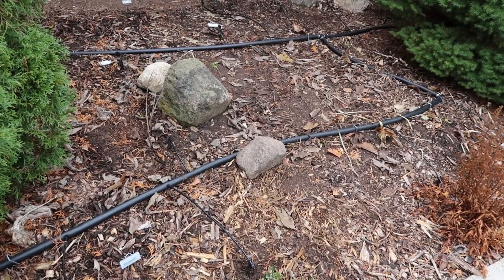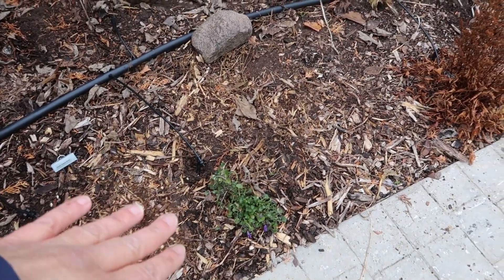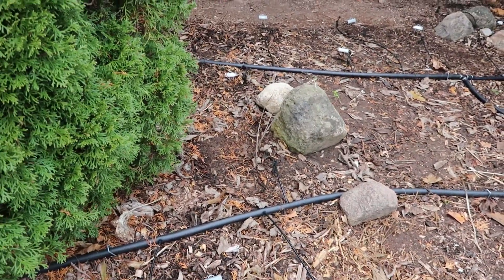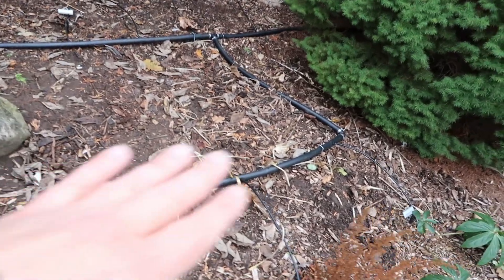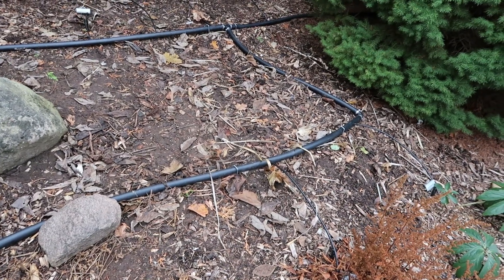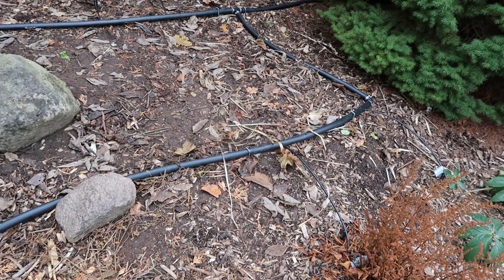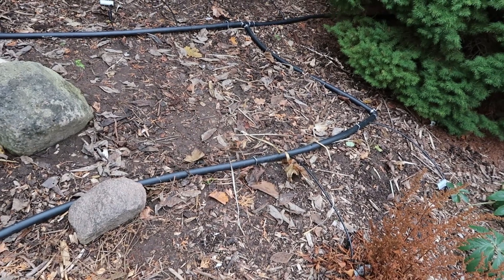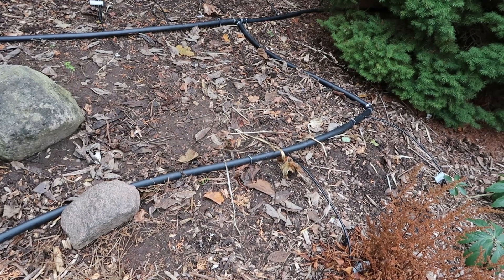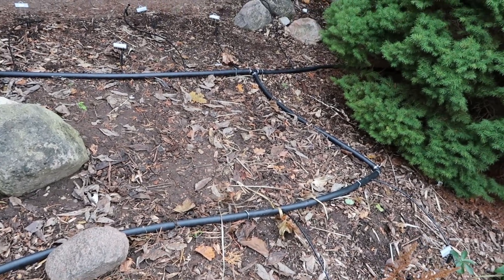I am done! The drip irrigation lines are going to each of the hostas in addition to a few other things like this campanula, an astilbe, and a hellebore over there. This big area actually has a huge clump of hostas that have been here since we moved in — about 14 years ago — and I have never irrigated them. Because it's a shady spot it's never been a problem, so I am not going to be putting any drip in this area with the established hostas. They do just fine without it.